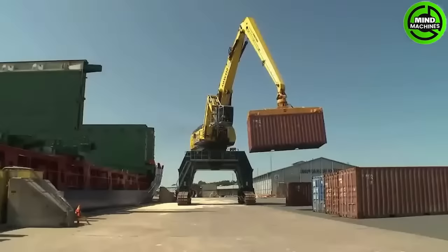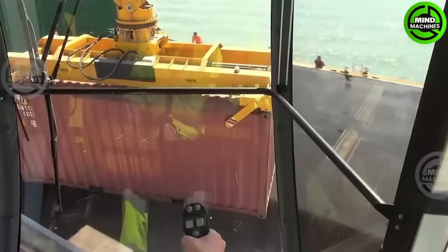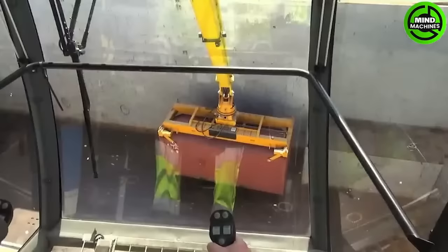One of the most robust logistics networks in the world is the Mansonen Group. They have developed the 200ER material handler, which boasts a capacity of up to 45 tons per hour and can be powered by either a diesel engine or electricity.